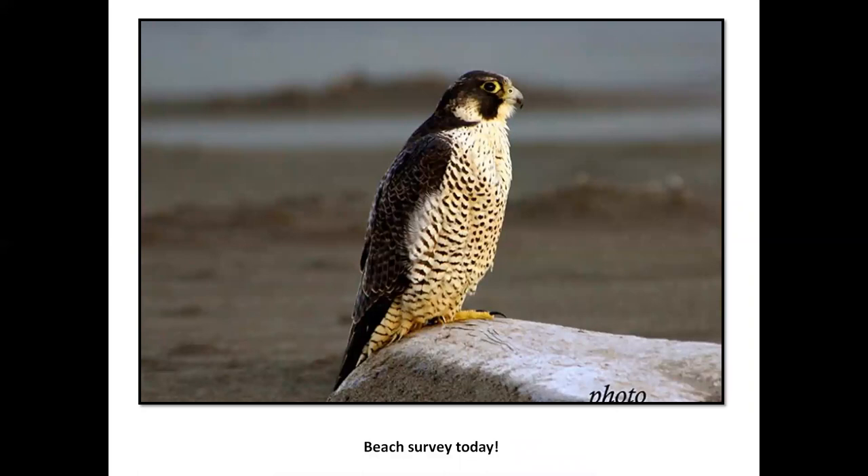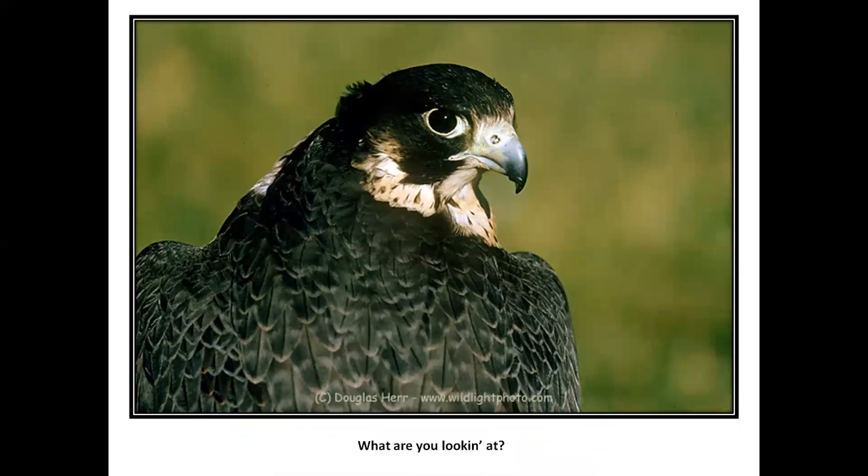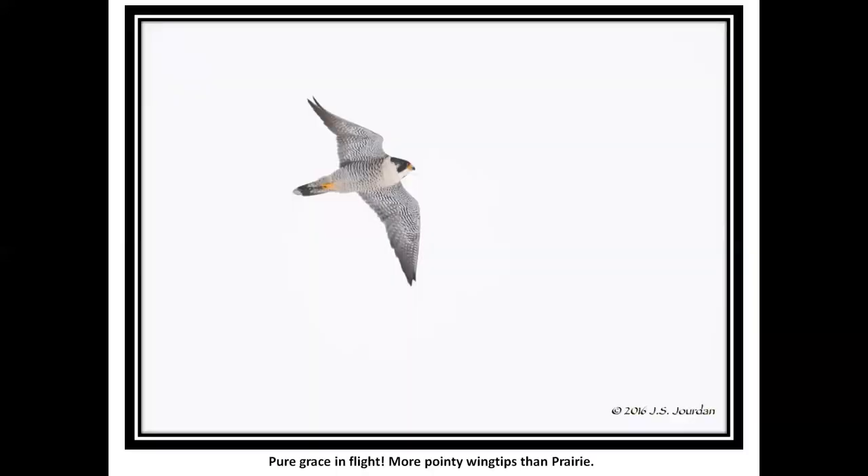Merlins and peregrines like to do beaches for shorebirds. Here's a peregrine waiting along the shore for some dinner. This is from Doug Herr, who takes some gorgeous photographs here in the North State. Look at those pointy wingtips — that's really a different look than the prairie had; very pointy all the way to the tip.